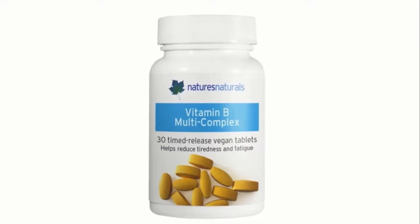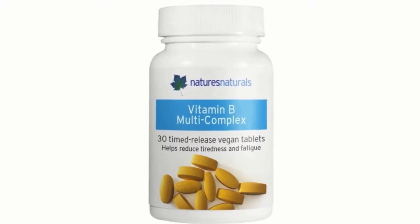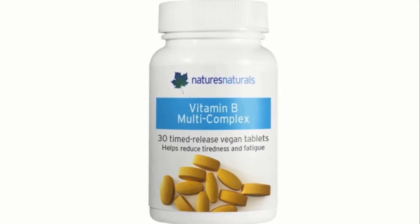It can be important to take a vitamin B complex multivitamin if you're taking tryptophan as well. So Nature's Naturals' vitamin formulation contains all the B vitamins that you need, and the really great news is that you get this formulation free with each tub of the FemBev drink mix.